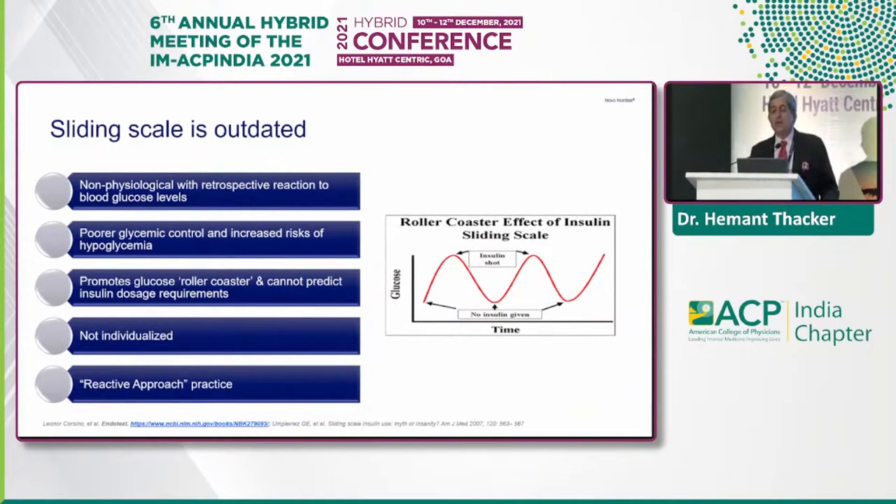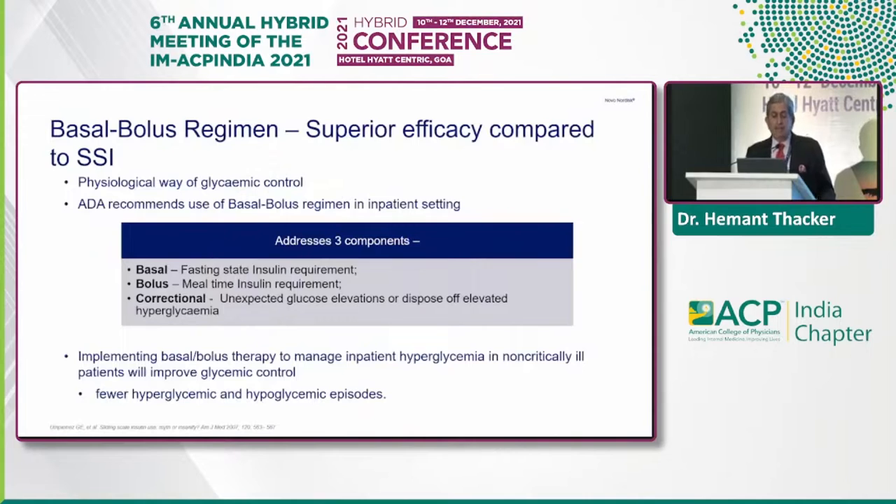It promotes the glucose rollercoaster and cannot predict insulin dosage requirements. It is not individualized — it's a reactive, see-and-react approach. The basal bolus regimen has superior efficacy compared to short-acting subcutaneous insulins. It's a physiological way of glycemic control, and ADA recommends its use in inpatient settings. Implementing basal bolus therapy will improve glycemic control with fewer hyperglycemic and hypoglycemic episodes.